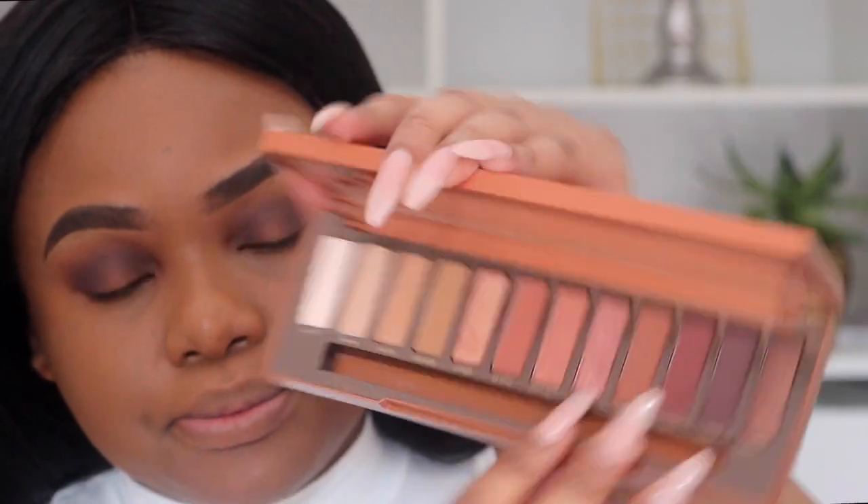Now I'm going to use the Urban Decay brush — the flat end — and go in with Scorched, a beautiful rose gold shade. I'm not going to spritz my brush; I just want to see how pigmented this is. Oh wow, look at that!